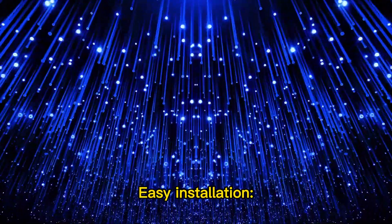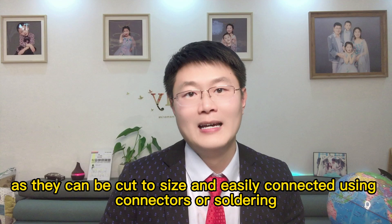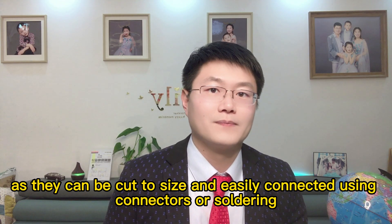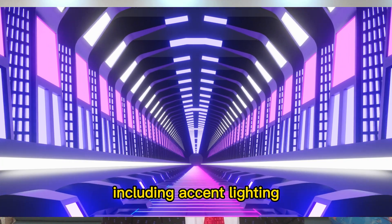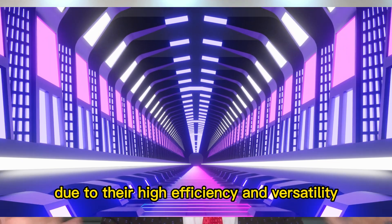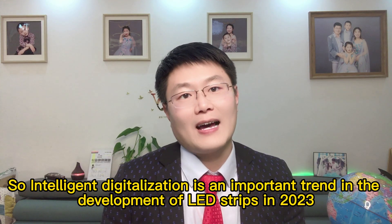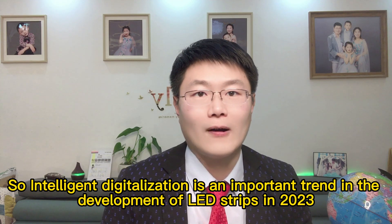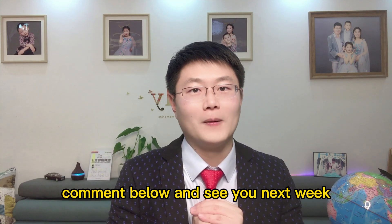Easy installation: COB LEDs are easy to install as they can be cut to size and connected using connectors and soldering. Due to their high efficiency and versatility, intelligent digitalization is an important trend in the development of LED strip lights in 2023. Do you agree, or what would you propose? Comment below and see you next week.